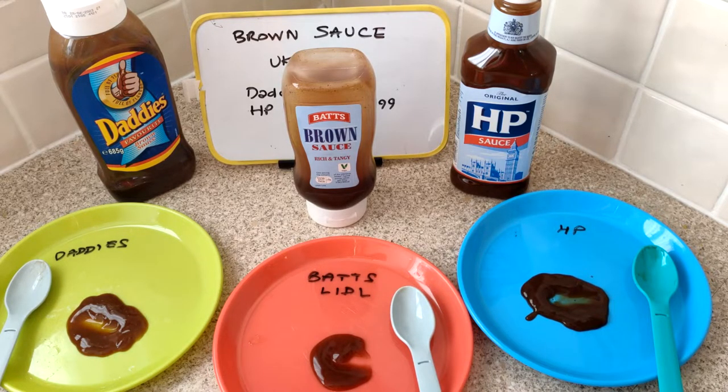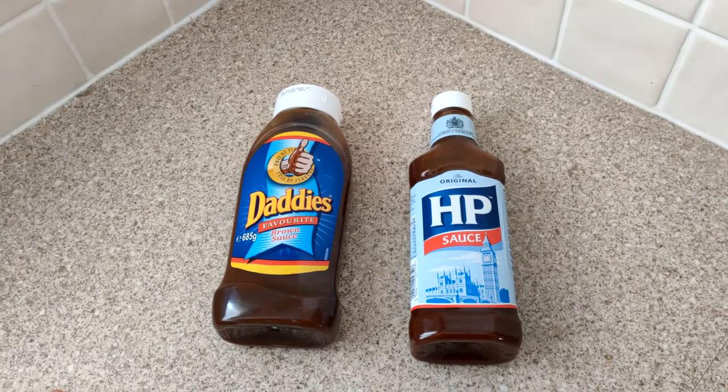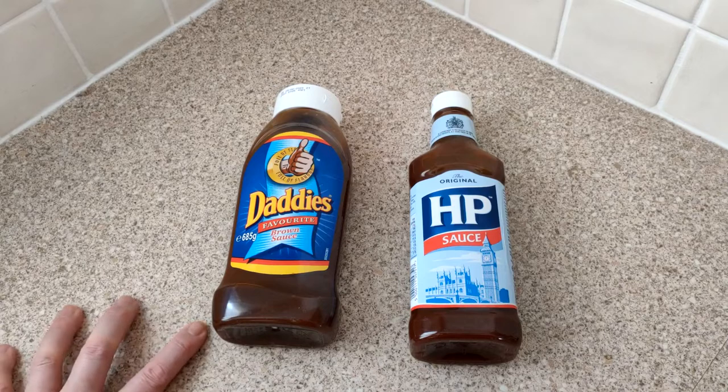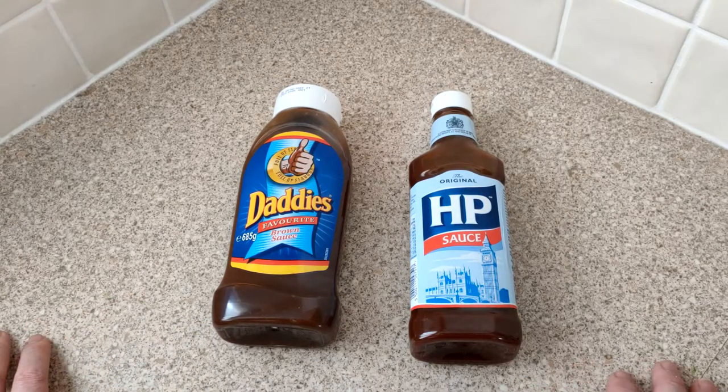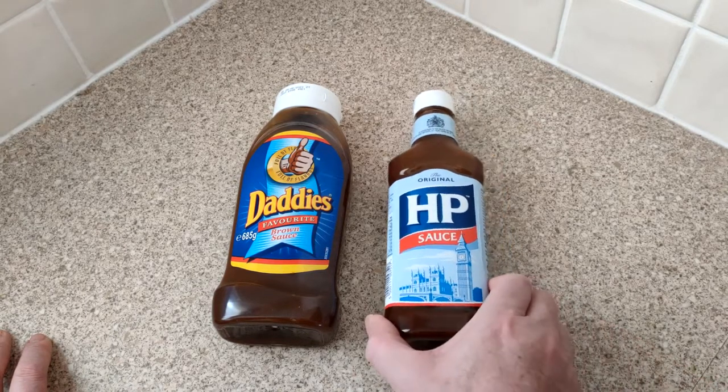So there you go - I hope that was decisive for you. Some bonus footage and information: I was just looking at the Museum of Brands website to look up these two brands. HP was created by some bloke in Nottingham - maybe a grocer or something - right around 1905. And then he also created Daddy's as a sort of down-market, cheaper option. He soon heard that it was being used in the House of Parliament cafe - so that must be how it got its name: HP meaning House of Parliament.